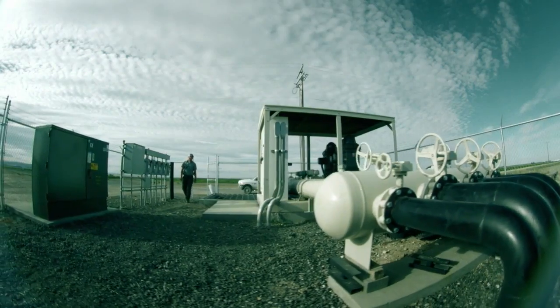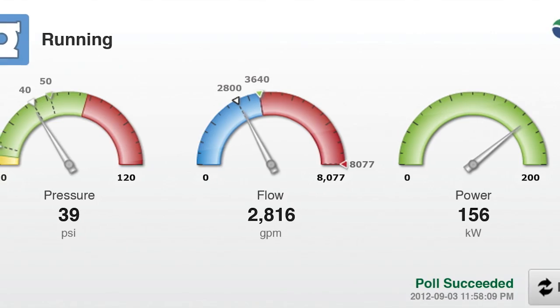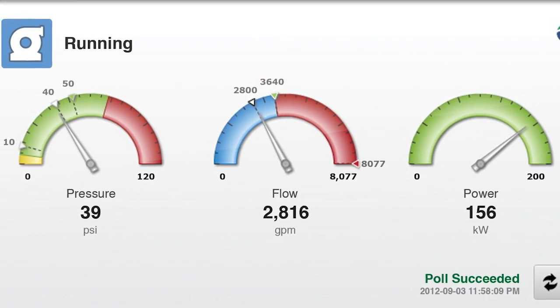Energy conservation can be maximized by adding a Watertronics variable frequency drive to your pump that automatically ramps up or down based on pressure and flow requirements.